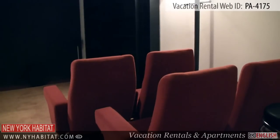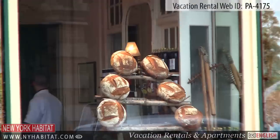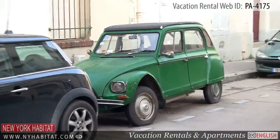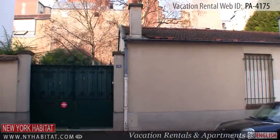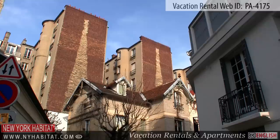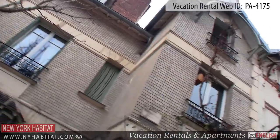An ideal rental for a family or group of friends, this house is situated in a charming neighborhood. Close to the house, you will find the famous Villa Santos Dumont, a small hidden paradise where many famous celebrities have lived, including Georges Brassens.